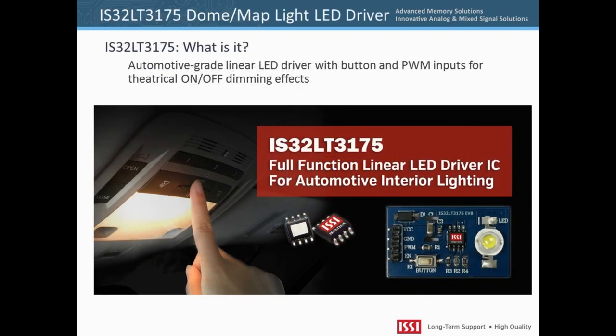The IS32LT3175 represents a simple yet elegant approach to interior automotive LED lighting. It is a constant current regulator with features such as gradual fade-up and fade-down of a light source to convey a certain elegance to any lighting application. Typically, this feature — sometimes called theatrical dimming — can only be accomplished with a microcontroller. The IS32LT3175 accomplishes the same eye-catching dimming transitions without a microcontroller and without programming.